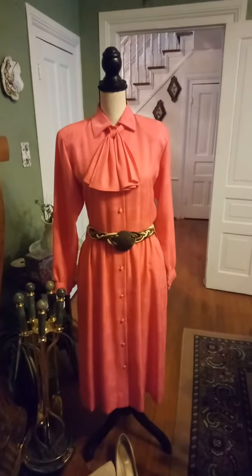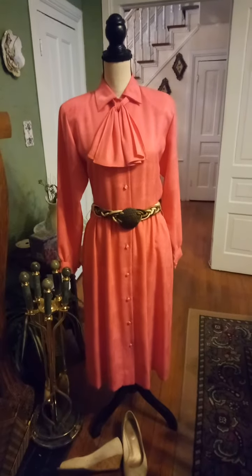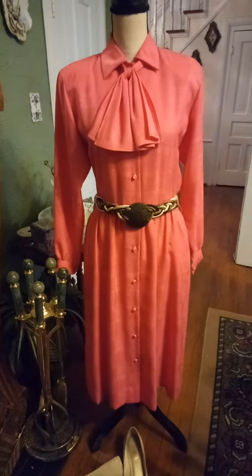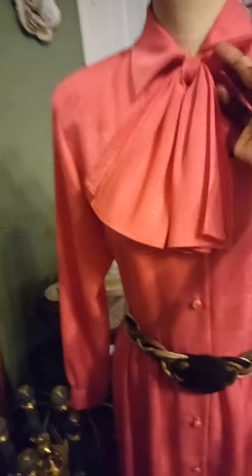Hi, here's my thrifted outfit of the day, March 31st, 2024. This is a vintage dress that I thrifted about a month ago — it's by Tanner. You can take it off; it belts around the back, I'll show you that in a minute.